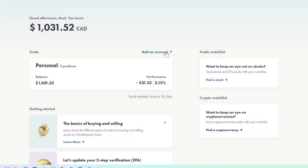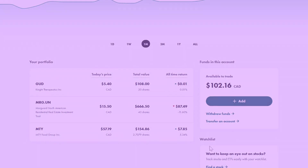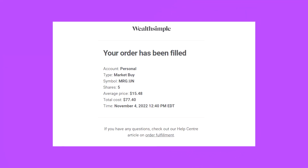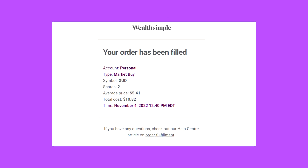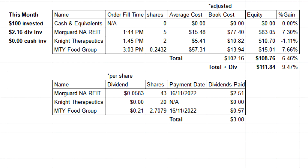With that out of the way, let's go over what happened in the portfolio's fiscal November. At the start of the month, I added $100 of cash to the portfolio, and I had an additional $2.16 in received dividends. I invested all of that money into five Morgard North American Residential REIT shares, two shares of Knight Therapeutics, and 0.24 shares of M2i Food Group. As of the market's close on December 1st, 2022, the $102.16 that I invested has appreciated by 9.47% to $111.84 when accounting for the dividends received in the month.